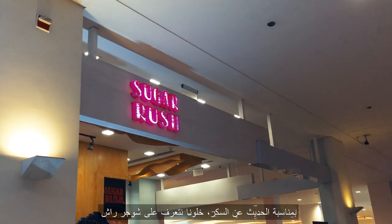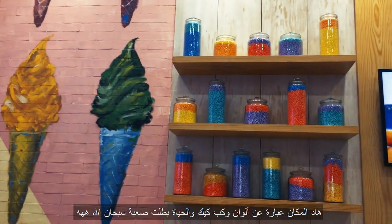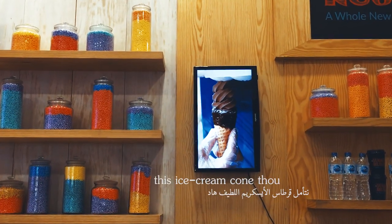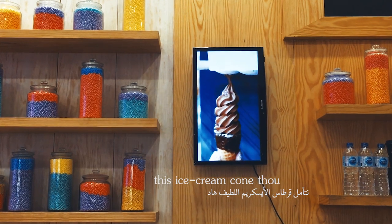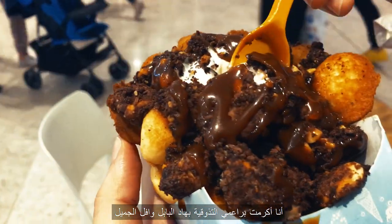Speaking of sugar, I'd like to introduce you to Sugar Rush. The atmosphere here is cotton candy, cupcakes, and life is suddenly no longer complicated. I happily and generously spoiled my taste buds with this gorgeous bubble waffle.